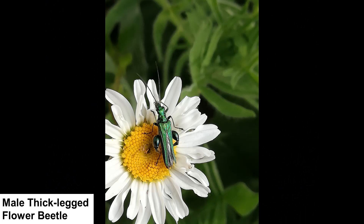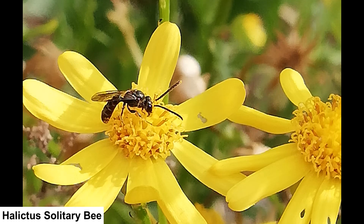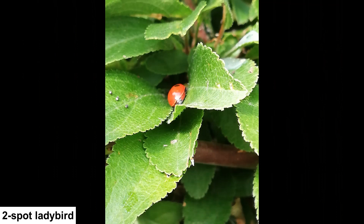In a good wildlife garden you will find a wide range of insects and other invertebrates. Here is a snapshot of some of the invertebrates that we have found in our garden. Enjoy this lovely sequence of pictures with a blackbird singing in the background.